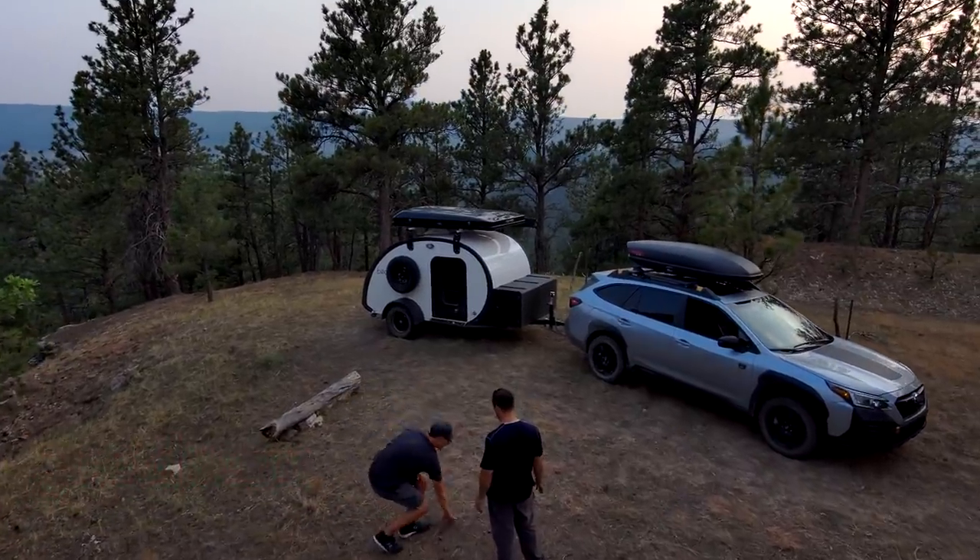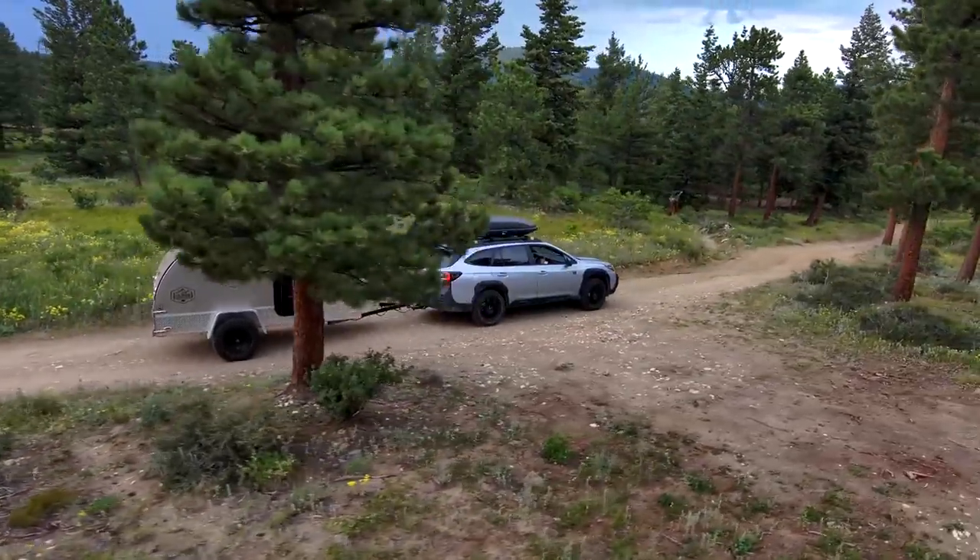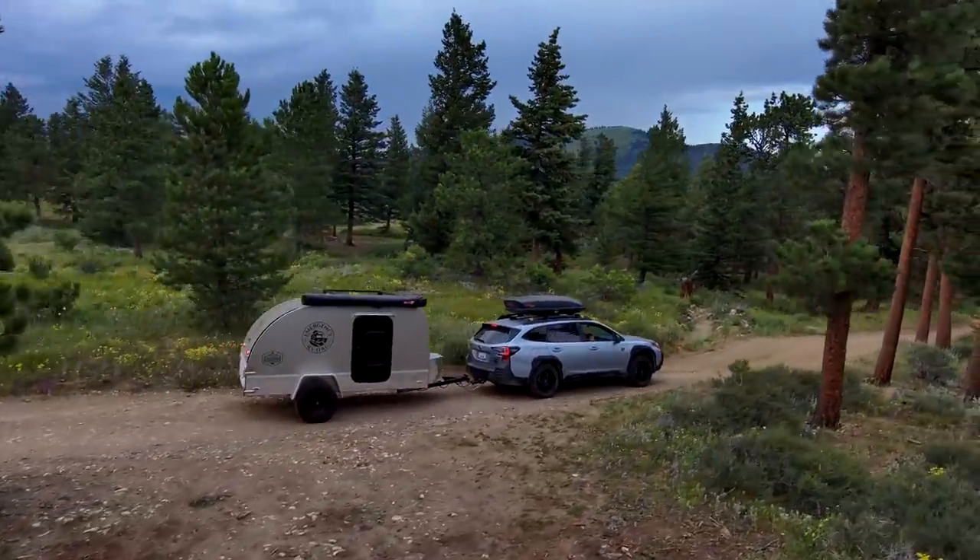My name is Drew. Welcome to Playing With Sticks. We take out small camper trailers throughout the country to help you have a more simple and gratifying camping experience. With these tips and tricks, if that's something you're into, make sure you subscribe for more videos like this.